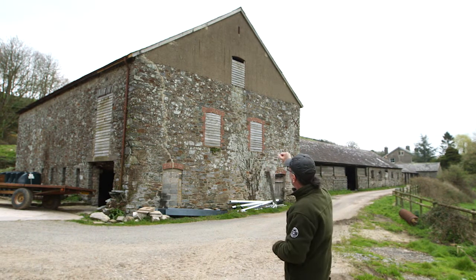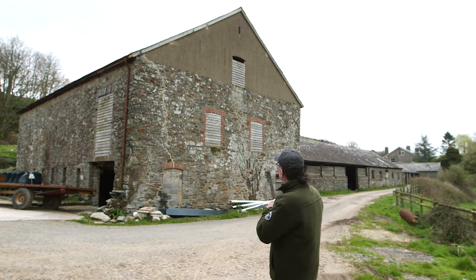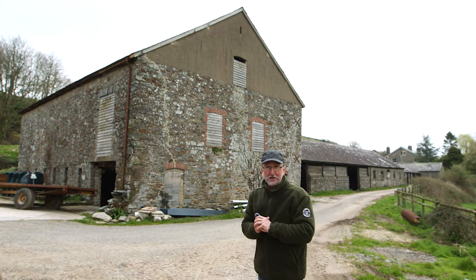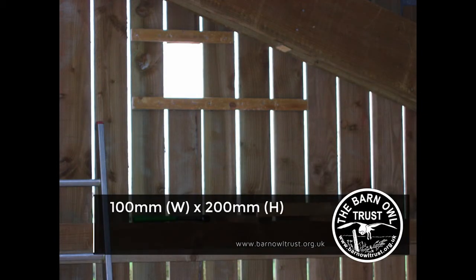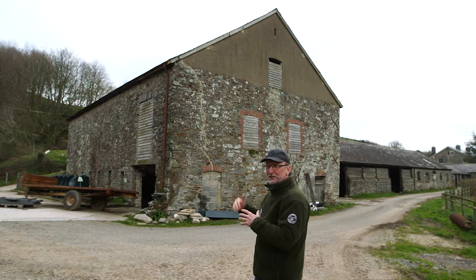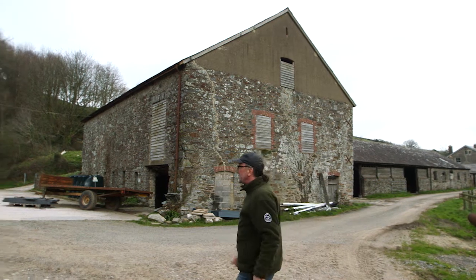There needs to be an access hole. Here you've got two possibilities where the barn owl could fly in or perch at the very top. You could use a building that hasn't got a suitable access hole — if you're making one, the minimum size is 100 millimetres wide by 200 high, with an optimum size of about 130 millimetres wide by 250 high. But hopefully your building's already got a suitable access hole, or perhaps the side is completely open.